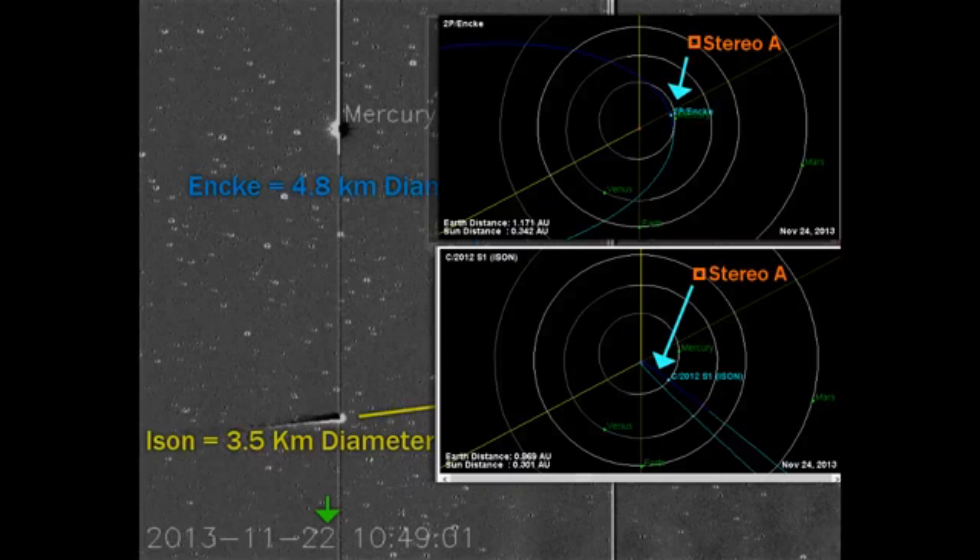They're still giving us these dimensions: 4.8 kilometers for Enki, 3.5-kilometer diameter on ISUN. They're saying Enki is larger, but let's look at the stereo placement on the two JPLs from today. Bottom is ISUN, top is Enki. Notice Enki is just next to Mercury, right there, just past under it. ISUN is back closer to Earth.